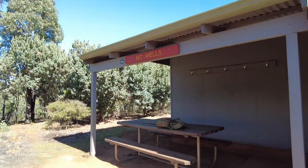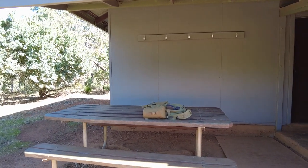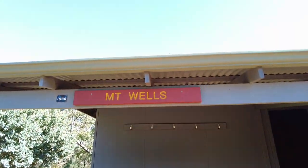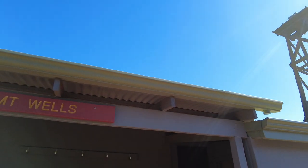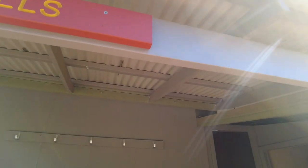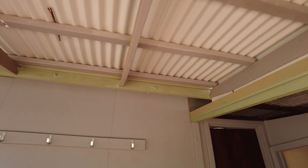I'll quickly show you around the inside and then we'll go for a walk around. Before we go inside you can see we've got a nice picnic bench here to relax on, cook your dinner on. It's just underneath the veranda there, and we've already got one, two, three, four, five hooks on the outside for hanging your packs on.